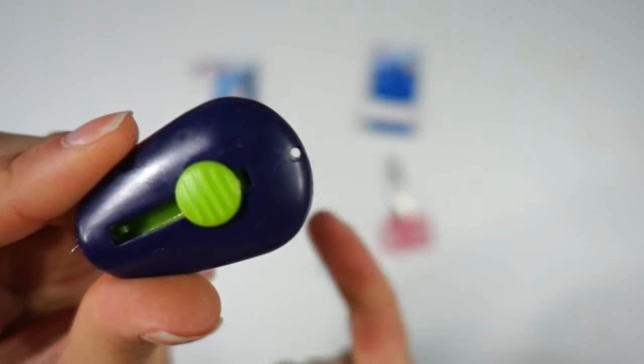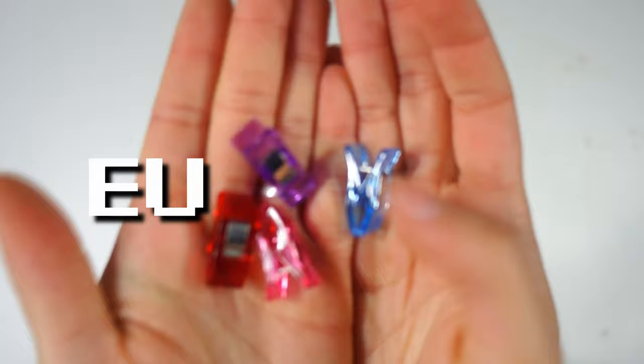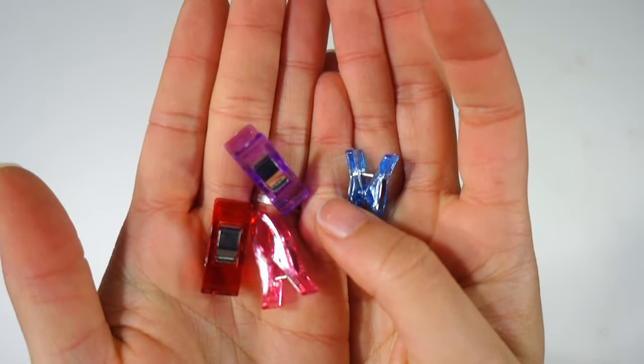A fancy needle threader with a light - like the older ones that came in sewing kits. It will work, and I find it really interesting that it has an LED. There is also a hole here so you can thread it on something so you don't lose it.